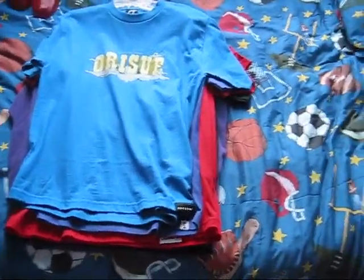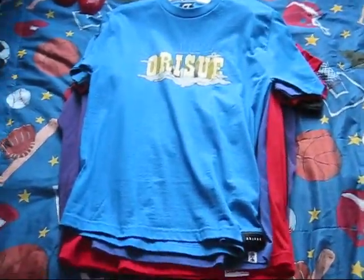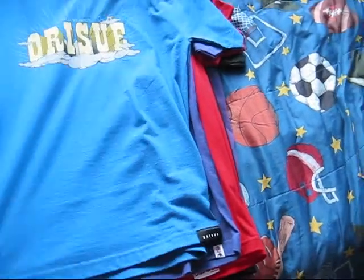Alright, what's good everyone, back again for my second t-shirt pickup review. Today I got more t-shirts to show you, another bunch.